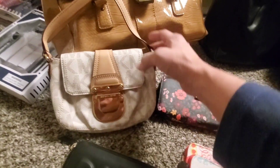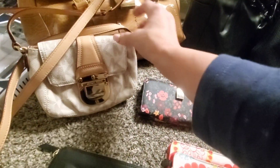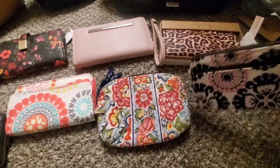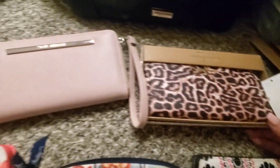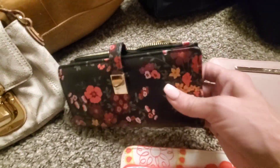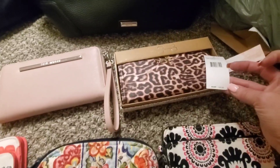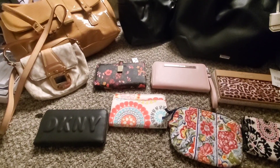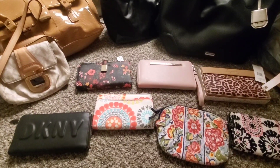Next, we have this Michael Kors adorable crossbody bag — it is stinking adorable. And then we have some nice wallet arrangements here. We have a DKNY, and I have some Vera Bradley little wallets, little makeup travel pouch. And a Jessica Simpson, Steve Madden — really pretty pink. And another one here — I think that's just from Kohl's, it's really cute, brand new with tags. This one was $45 original price. So some nice purses, some nice wallets.